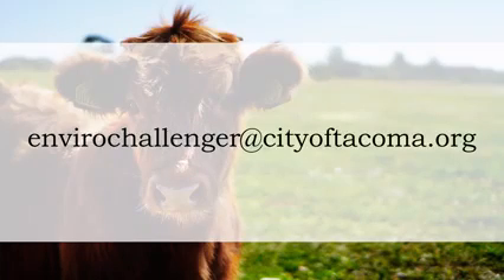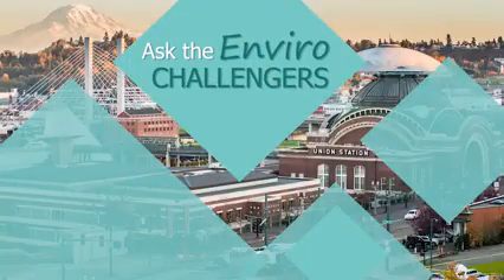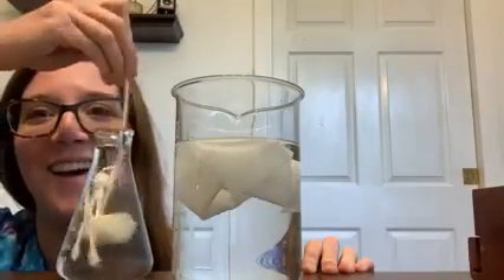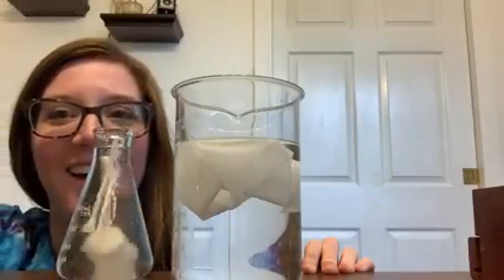Thanks for learning about wastewater, what to flush, and TAGRO on another episode of Ask the EnviroChallengers. Remember, if you do have a question, you can email us at envirochallenger@cityoftacoma.org. For everyone here at the City of Tacoma, I'm Gator, and I'm Kate. Thanks for tuning in. We'll see you next time on Ask the EnviroChallengers.